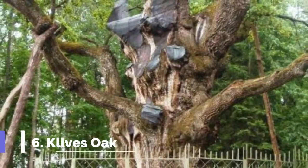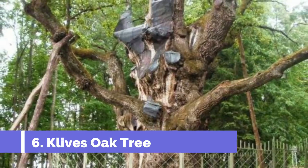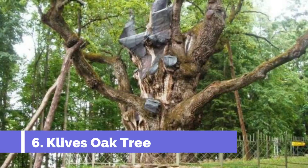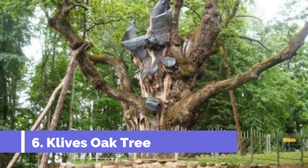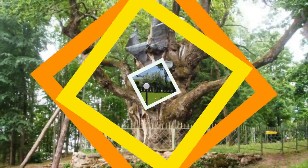Number 6: Clive's Oak Tree. One of the top attractions in Saldus, Latvia, is Clive's Oak Tree. Located in the picturesque Clive's Park, this magnificent oak tree is estimated to be over 500 years old, making it a true natural wonder to behold.